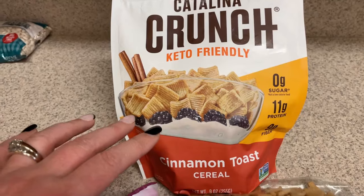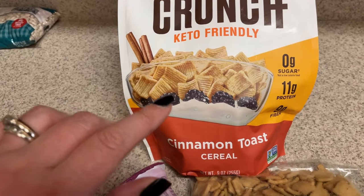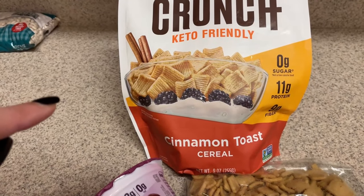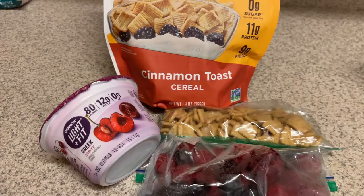Next time I go to Walmart — I think it's the only one that has the fruity cereal — I may just pick some up just to have it. There's also a banana one that I have not been able to find. There's also a peanut butter chocolate one that I also have, and I have not seen that one in my stores either.